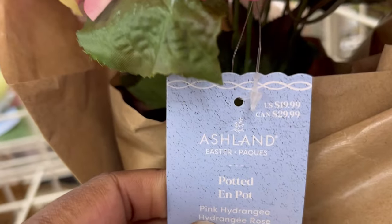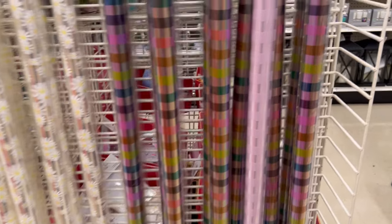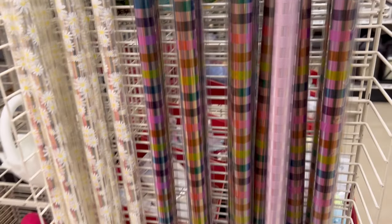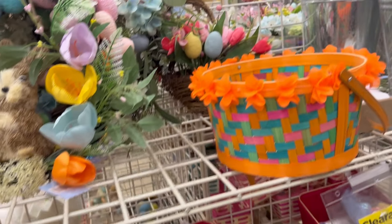This bigger one was $19, so it would have been four dollars, but I left that one. They also had cello wrap — I don't really use cello wrap, but it comes in some cute colors. I really liked that little flower design but since I don't use cellophane very often, I didn't want to buy something I probably won't use.